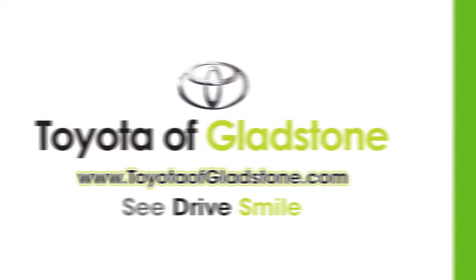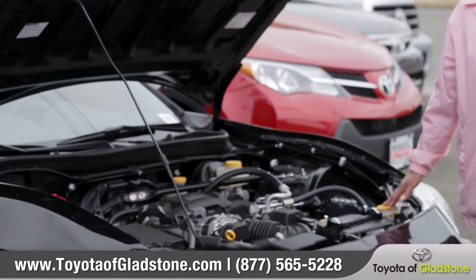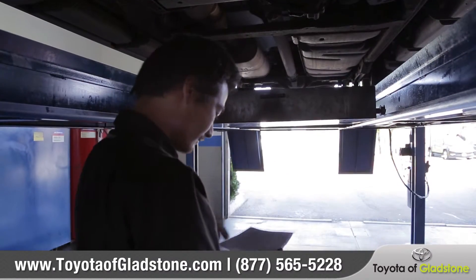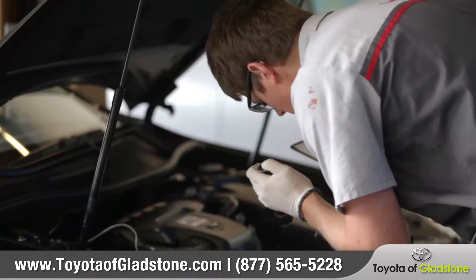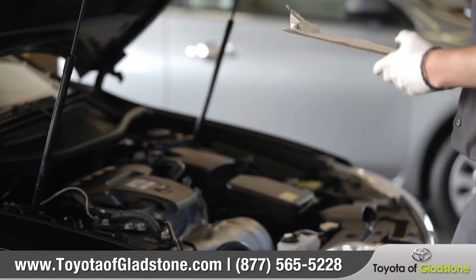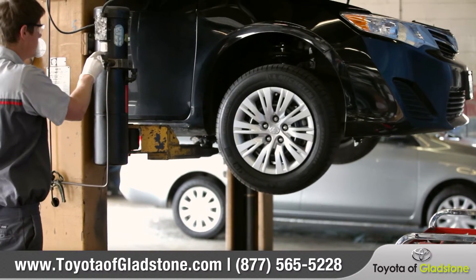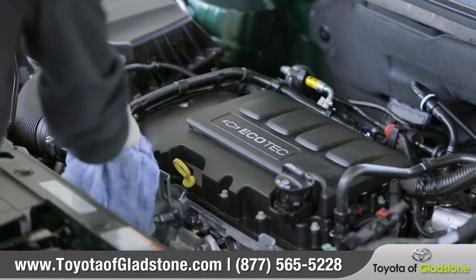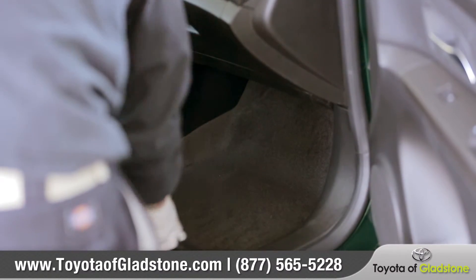At Toyota of Gladstone, we understand how important it is to provide vehicles that'll give our customers a truly amazing experience. There's a lot of extra work and pride that goes into our 110-point inspection process to make sure that every car we sell is safe and mechanically sound. Our inspection includes everything from checking the air filters to the health of the transmission. Things like a full cleaning of the engine bay and all interior surfaces give each vehicle a like-new appearance.